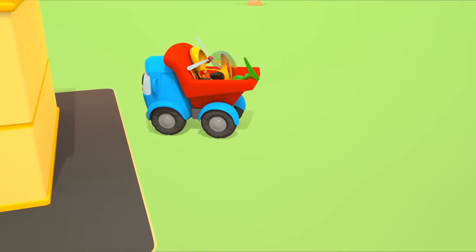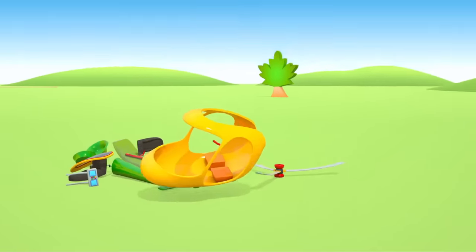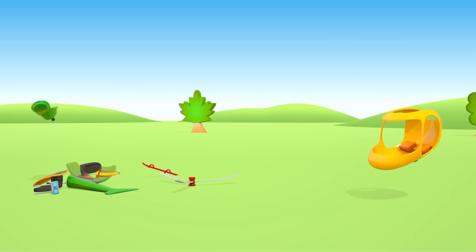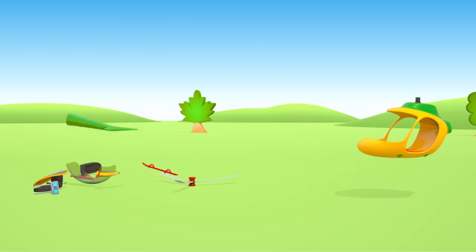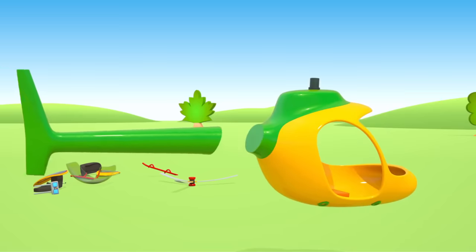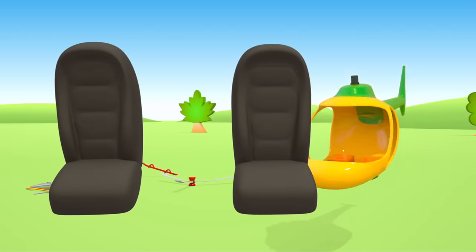What parts do you think Leo will bring? Those are helicopter parts! A yellow cockpit. A green roof with the drive shaft. The tail. The pilot and passenger chairs.